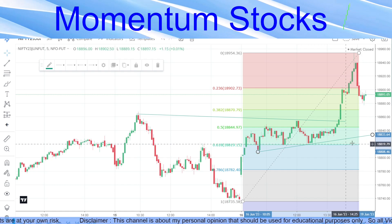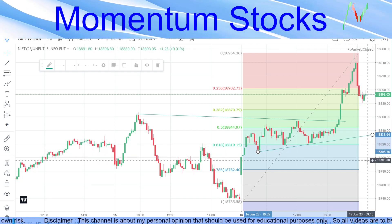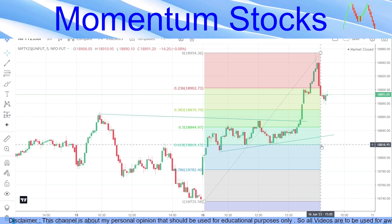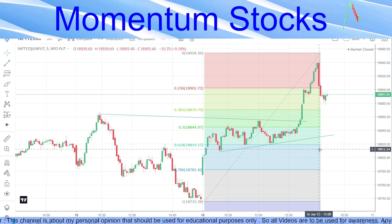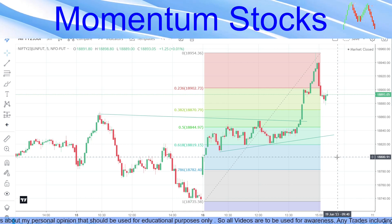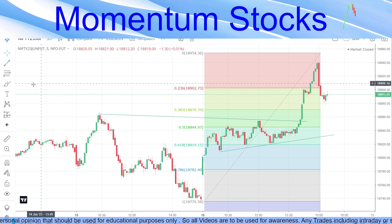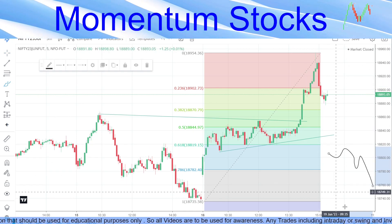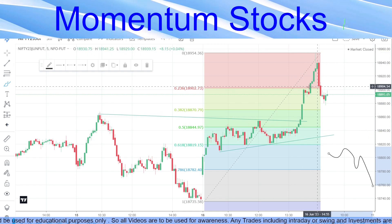Anything below 18,844, we would be a little dicey and not create positive or upward positions. Anything below this trend line is what we can consider a sell. The level we will call a trend change would be below 18,800. If it touches or a candle closes below that, that is when we call it a trend change and plan a sell-on-rise strategy for downward momentum. Until then, we are planning buy on dips only.